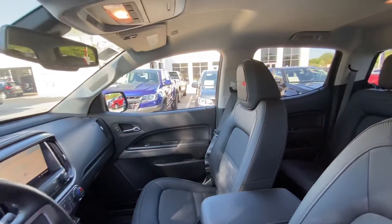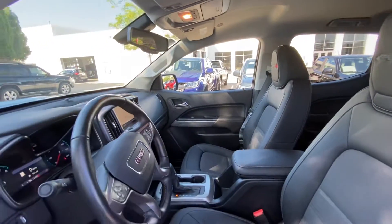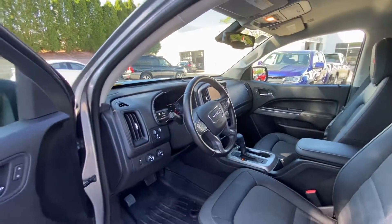This vehicle also has navigation, heated seats, heated steering wheel, and a trailering package along with the Bose premium audio.